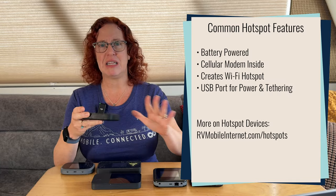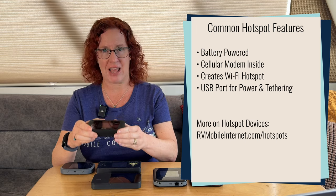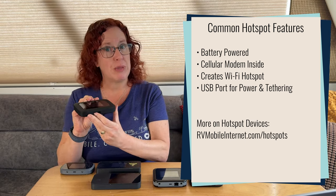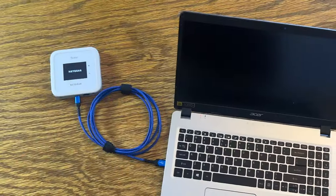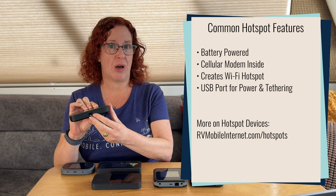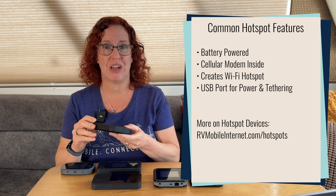It's a very easy, simple way to get online using a data-only device. They also usually come with a USB port so you can tether directly to a router or laptop. And some of them even come with ethernet ports that you can use to get online.